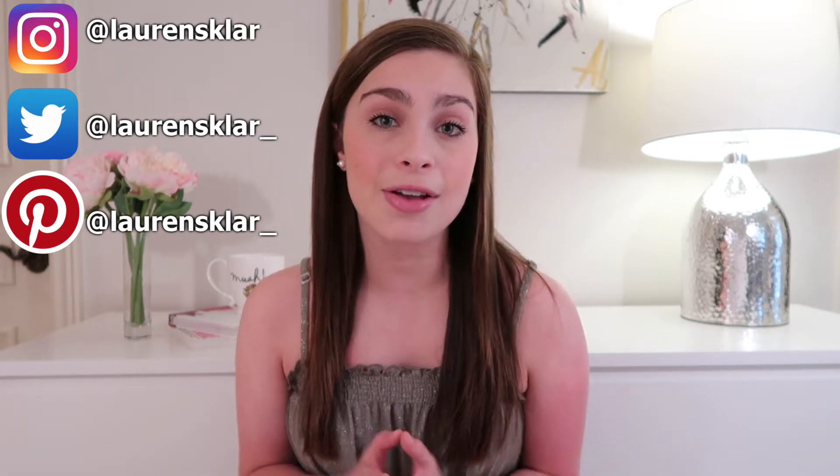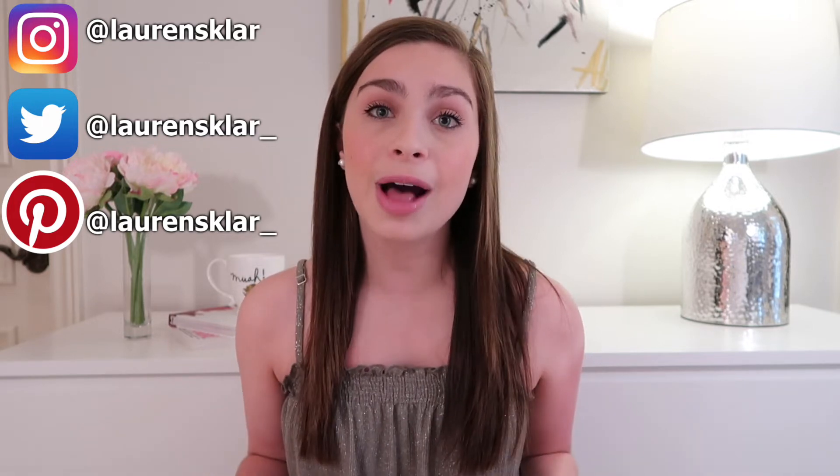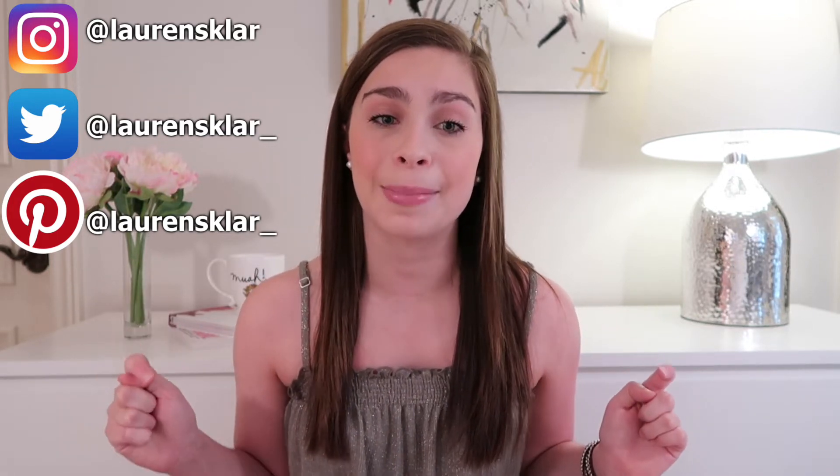If you would like to check out more of my videos that I've done like this, they're all kind of called new makeup releases, new makeup launches, and they're in a playlist called What's New in Makeup. I will have that playlist linked in the cards up there and in the description box down below.